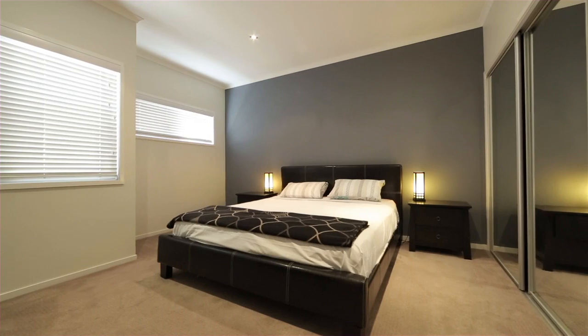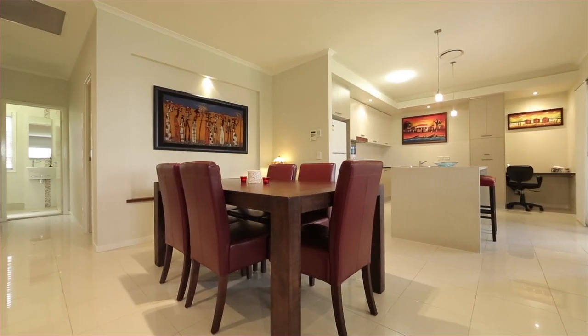The master bedroom with built-in robes and ensuite, along with a powder room for guests, is also on this floor.